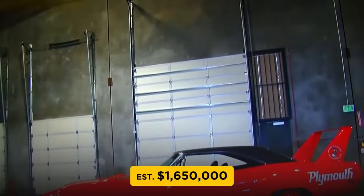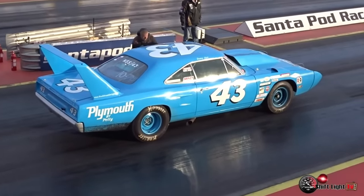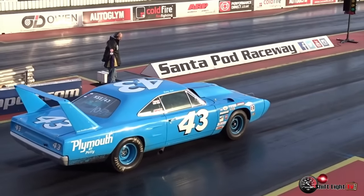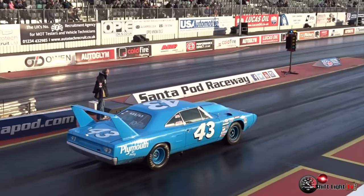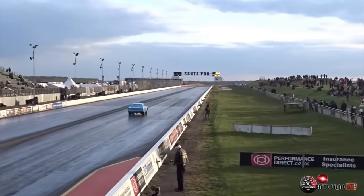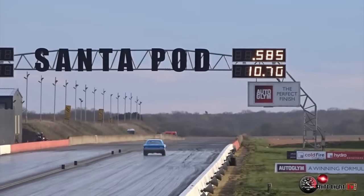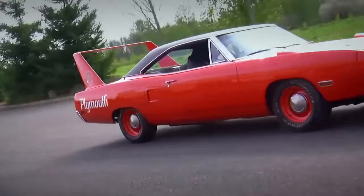Number 2: the 1970 Plymouth Superbird, with an estimated value of $1,650,000. The Superbird was the Plymouth version of the Charger Daytona but was much less rare, with most sources agreeing on a total of 1,935 built. Considerably fewer are known to still exist — though that's still about 10 times the surviving Daytonas. Despite being more prevalent than the Dodge, a Plymouth Superbird sold for almost $200,000 more than the highest-dollar Daytona.